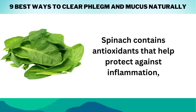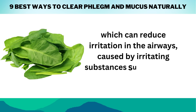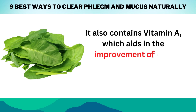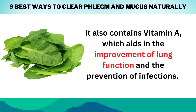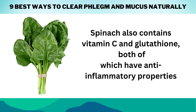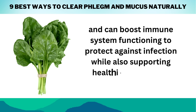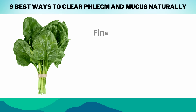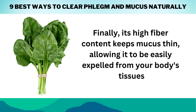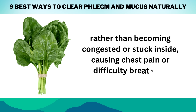Spinach contains antioxidants that help protect against inflammation, which can reduce irritation in the airways caused by smoke or pollution particles. It also contains vitamin A, which aids in the improvement of lung function and the prevention of infections. Spinach also contains vitamin C and glutathione, both of which have anti-inflammatory properties and can boost immune system functioning to protect against infection, while also supporting healthier respiratory function. Finally, its high fiber content keeps mucus thin, allowing it to be easily expelled from your body's tissues rather than becoming congested or stuck inside, causing chest pain or difficulty breathing.